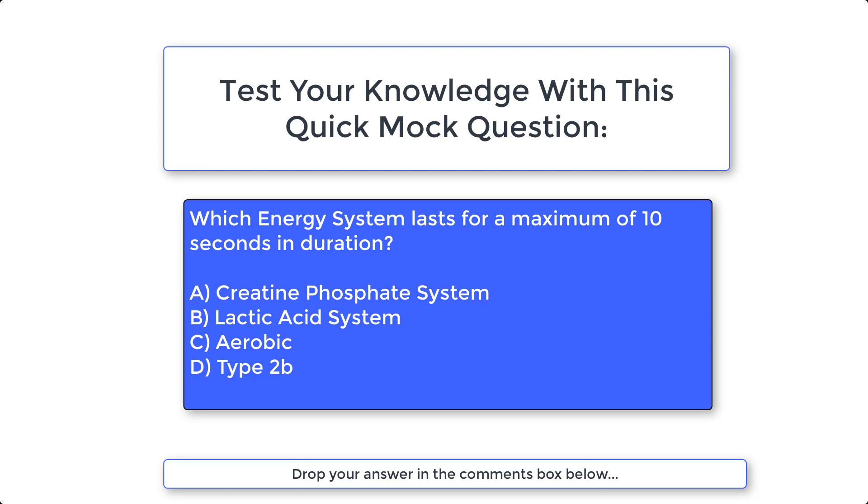Have a think about the answer and pause if you need to, then drop your answer in the comments box below. The answer is A — creatine phosphate system.